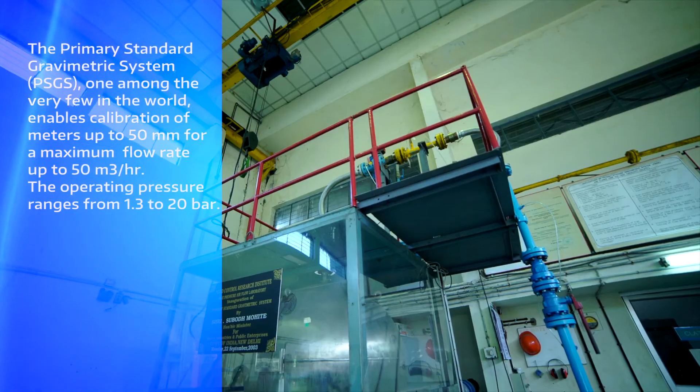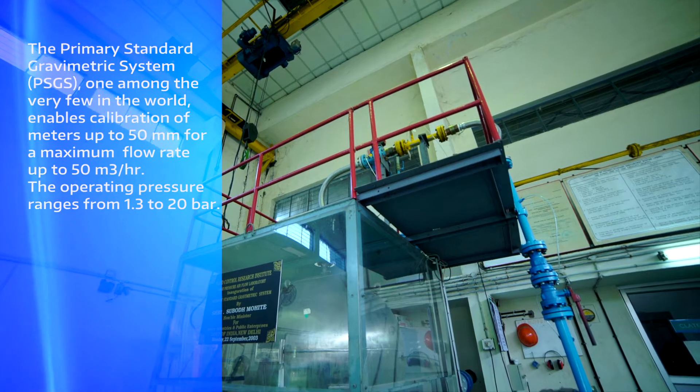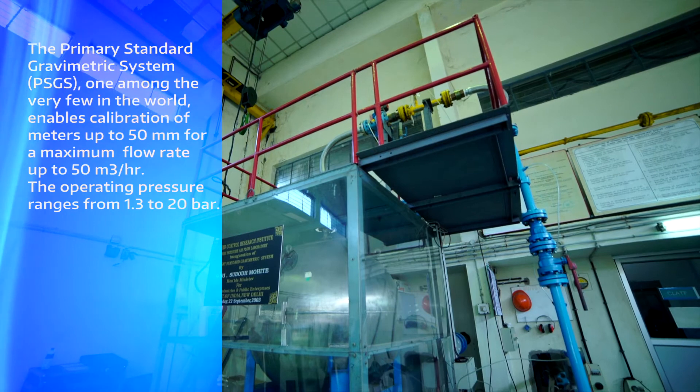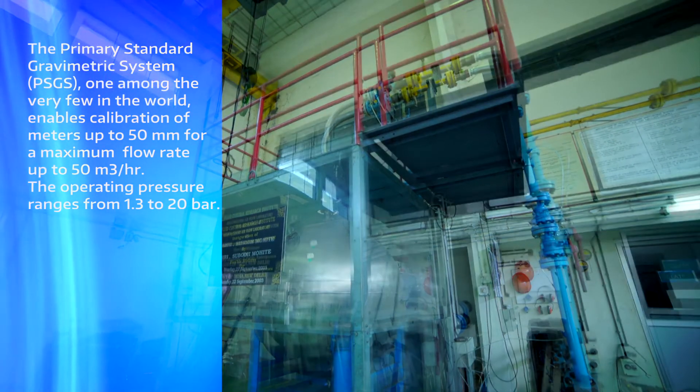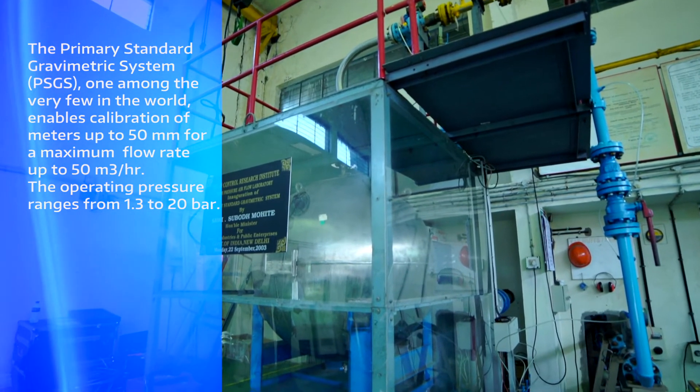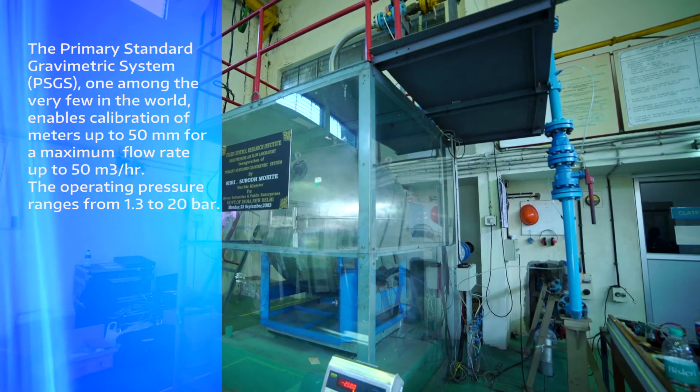enables calibration of air and gas flow meters up to 50 mm NB for a maximum actual volumetric flow rate of 50 cubic meter per hour. The operating pressure ranges from 1.3 to 20 bar.